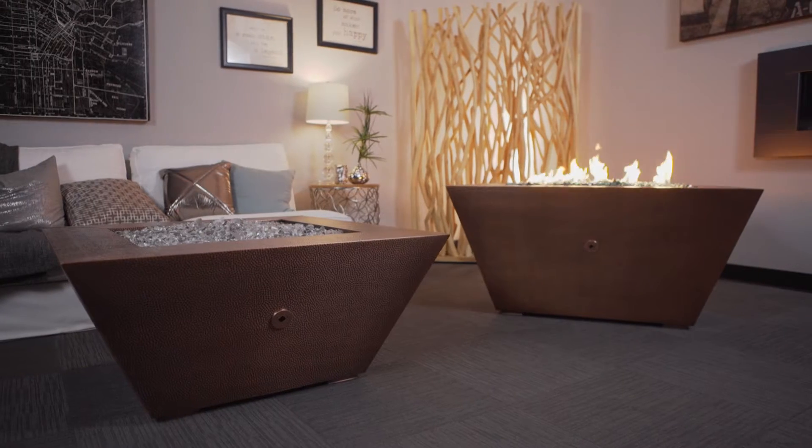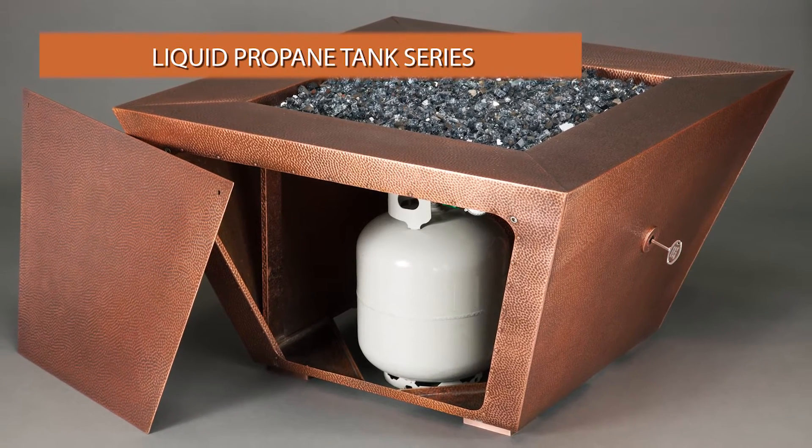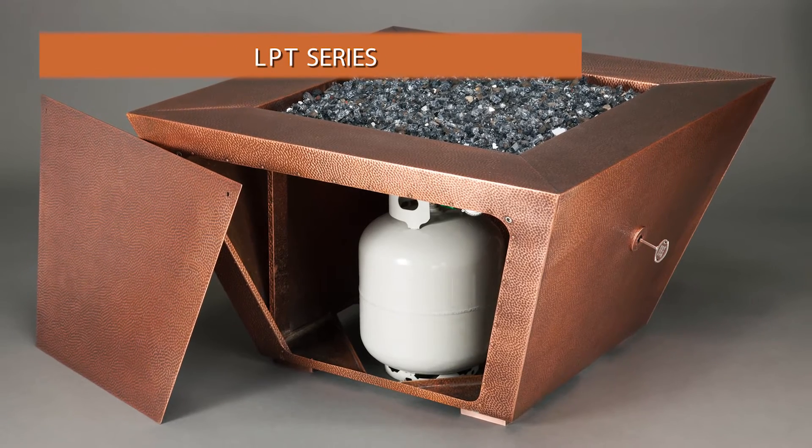You can also choose to upgrade your Copper Canyon fire pit with a CSA certification. These fire pits are for use with natural gas or propane gas lines. For those of you who don't have a gas line available, no worries — we've engineered the liquid propane tank series Copper Canyons, or LPT series Copper Canyons.